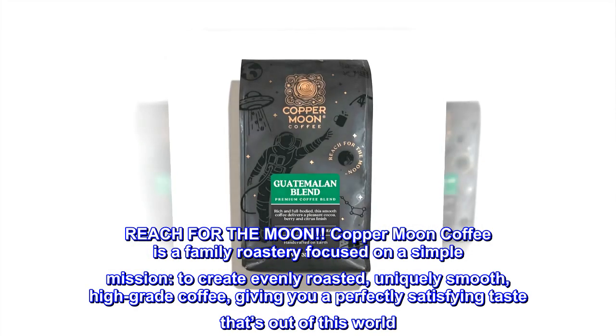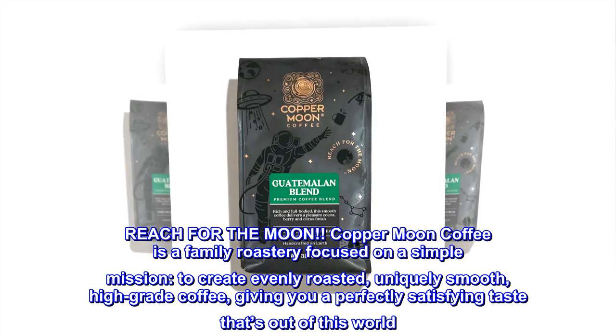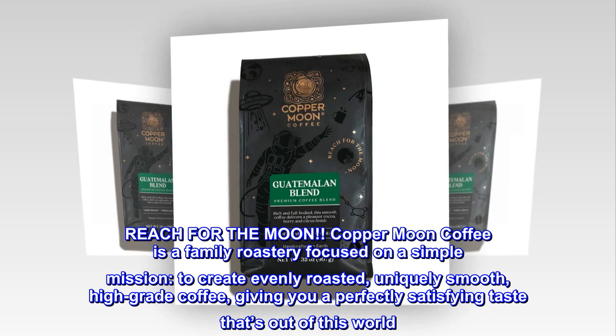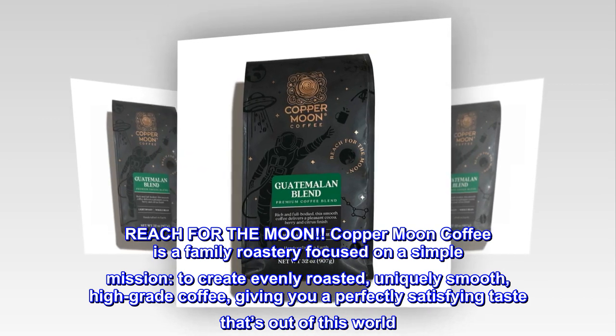Reach for the moon. Copper Moon Coffee is a family roastery focused on a simple mission: to create evenly roasted, uniquely smooth, high-grade coffee, giving you a perfectly satisfying taste that's out of this world.